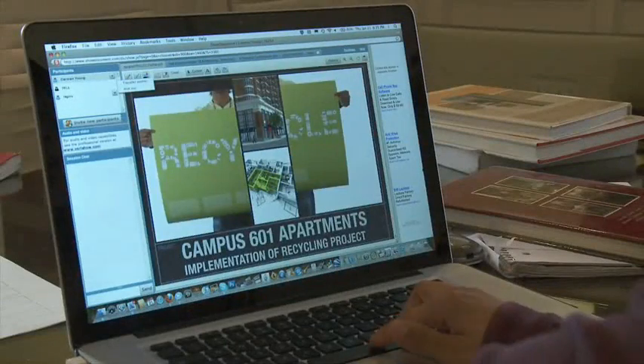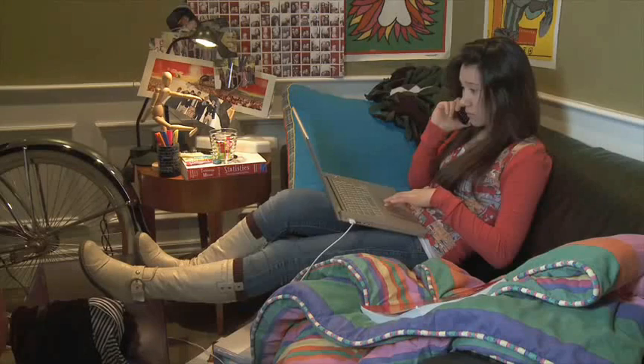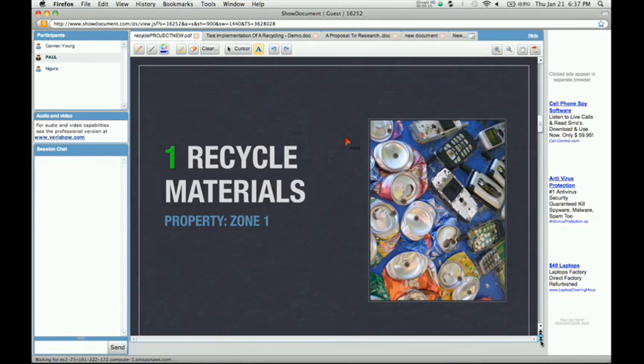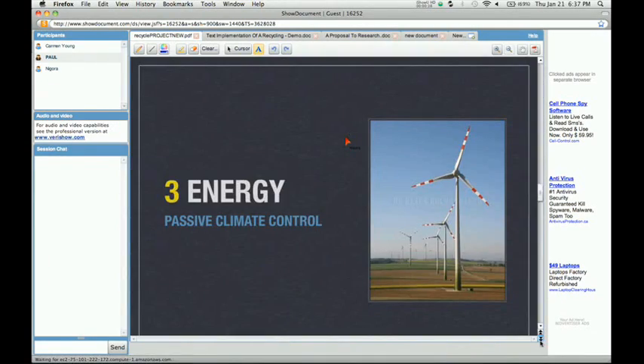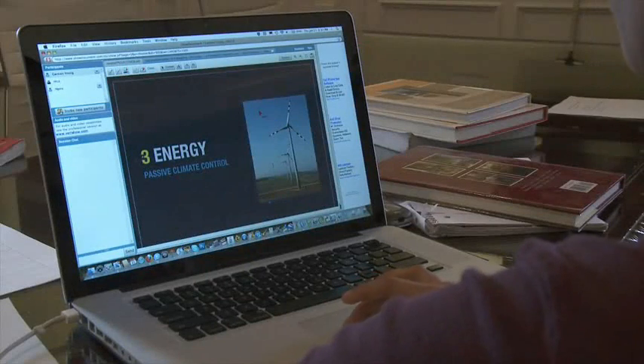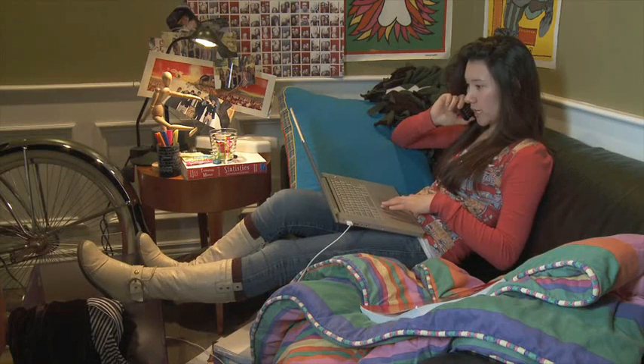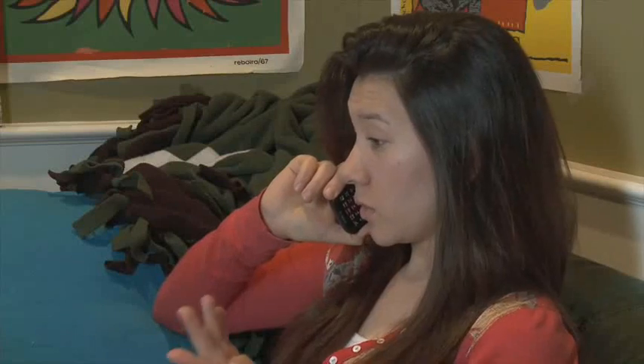Hey guys, so here's the presentation so far. What do you guys think? I love it — I see you used my pictures. Yeah, they worked out great. I think we should still add that video on slide three. Perfect. I will upload the video. You guys take a look through it and let me know what you think.